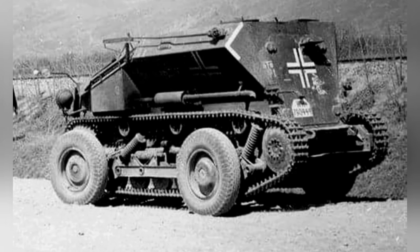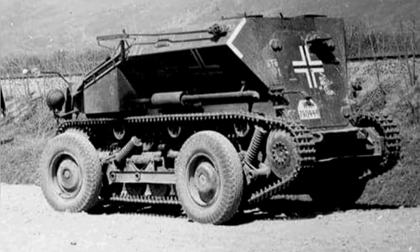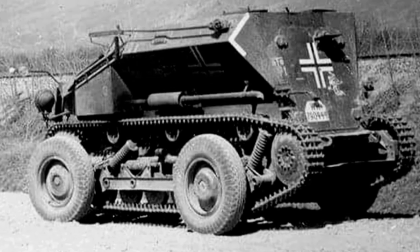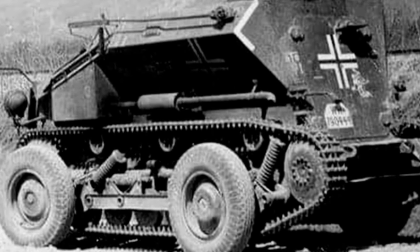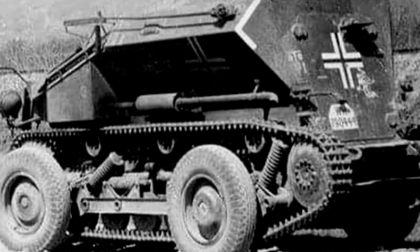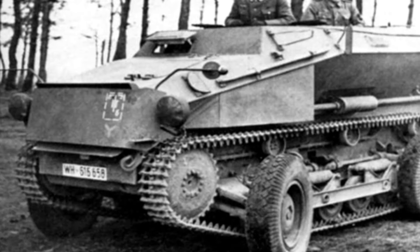The vehicle was protected by steel armor on all sides, with an open top, and could only withstand light weapon attacks. It did not have any weapon configurations. Following the German-Austrian merger, Sauer continued to produce the RR-7 armored vehicle, but only for the German military.